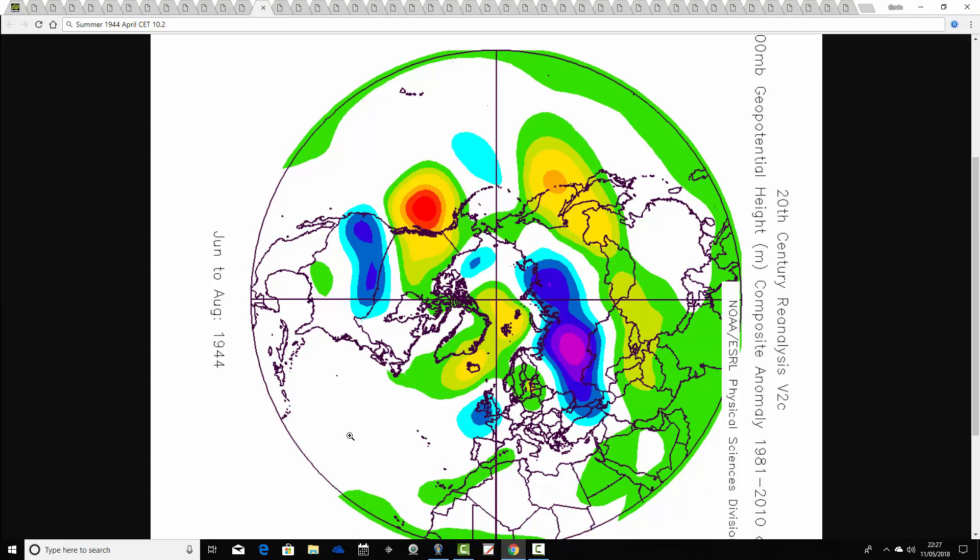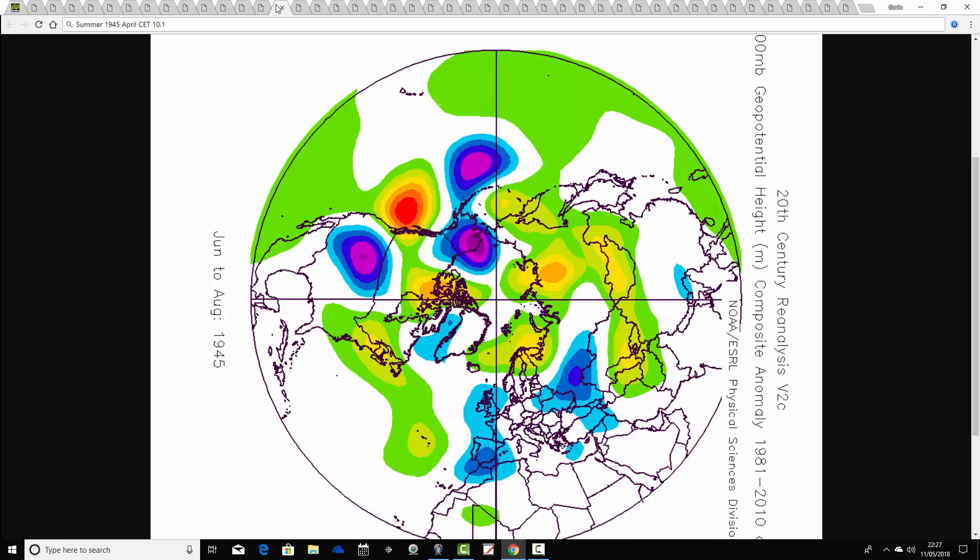Notice going along with these so far — it looks like we do have a lot of anticyclonic weather around, just not necessarily over the UK. A lot of these summers have above average heights or higher pressure in play. Moving on to 1945 — April 1945 has a CET of 10.1. The summer of 1945 shows below average heights over western Europe and a signal for above average heights to the north, with the flow and jet producing a quite mixed and unsettled overall pattern.